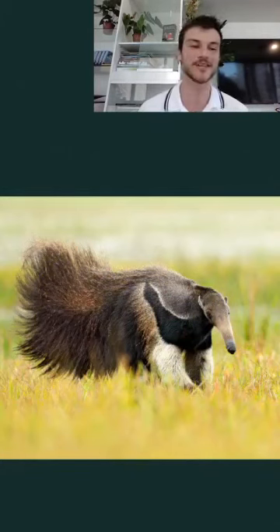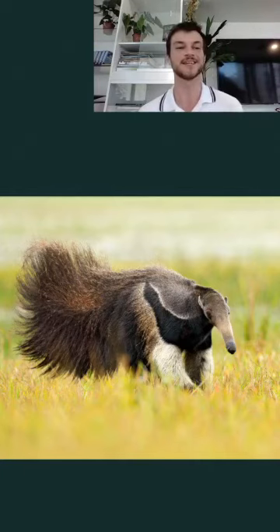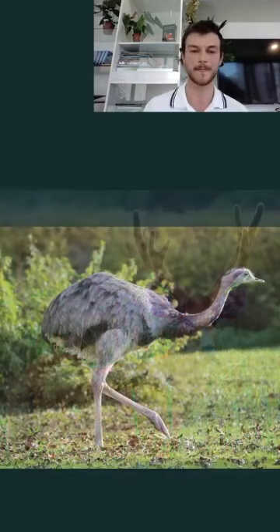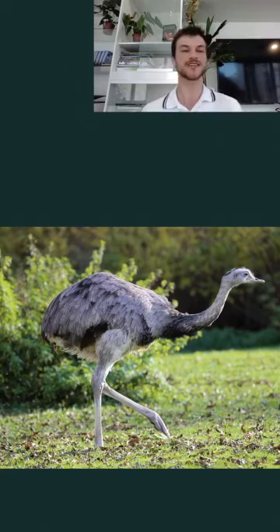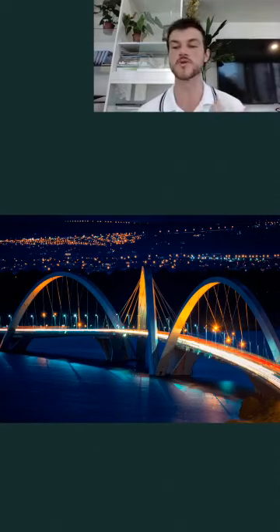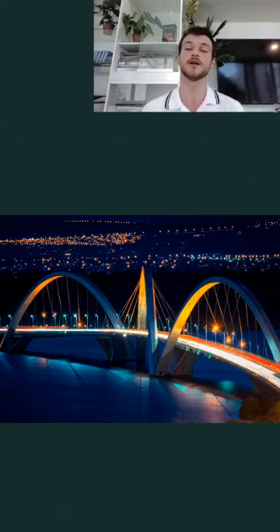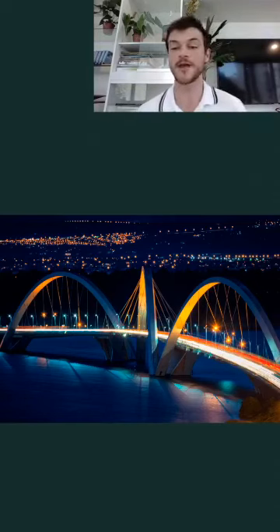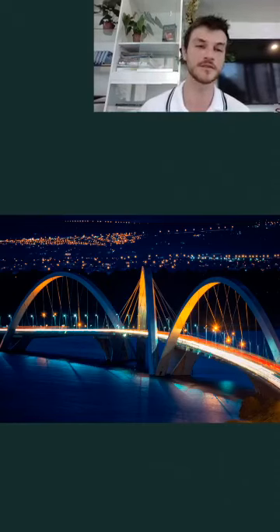Very interesting fauna can also be found in the Cerrado, like the giant anteater, which eats ants and termites; the Maned Wolf; a large deer species; the Ema — a big, strange bird; and of course the jaguar. Like the Amazon, the Cerrado was home to many pre-Columbian populations with rich cultures. However, due to European colonization, many people were killed or forced to migrate. Today the Cerrado is known as Brazil's cropland, and Brasília — the capital of Brazil — is located within the Cerrado biome.